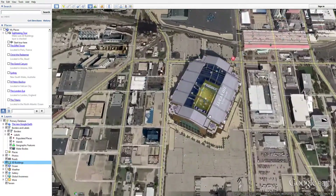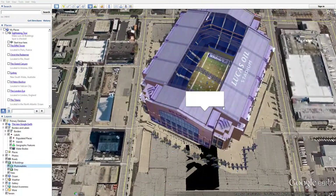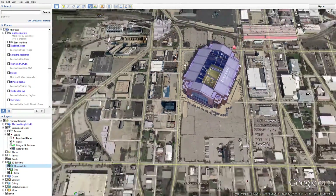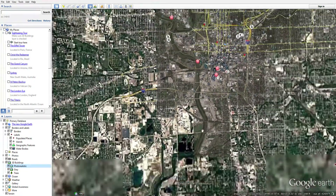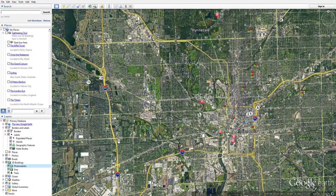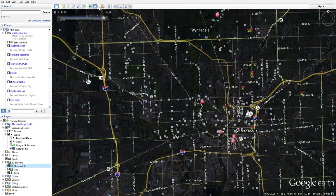Yeah, you can even see the 3D - it's cool, it gives you information. And they have the Indy 500 - I need to show you that because that's cool. You can even set the daytime.